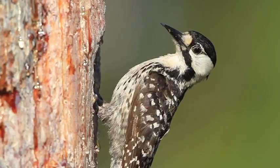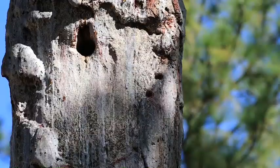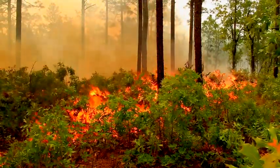The red-cockaded woodpecker is an endangered species. They live and defend territories in mature longleaf pine. Their cavity trees we mark with white paint, but they excavate their cavities in live pine trees, which is unique for a woodpecker species, and their habitat is maintained through the use of fire.